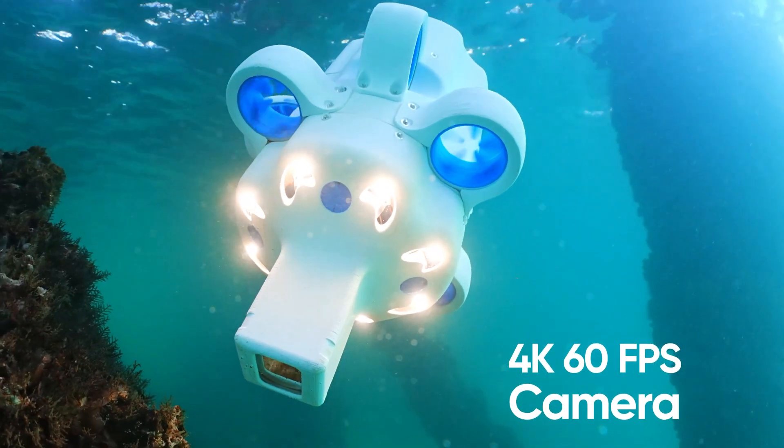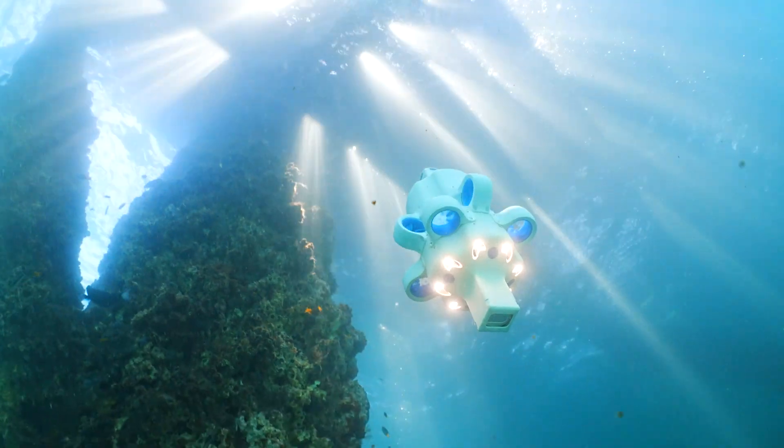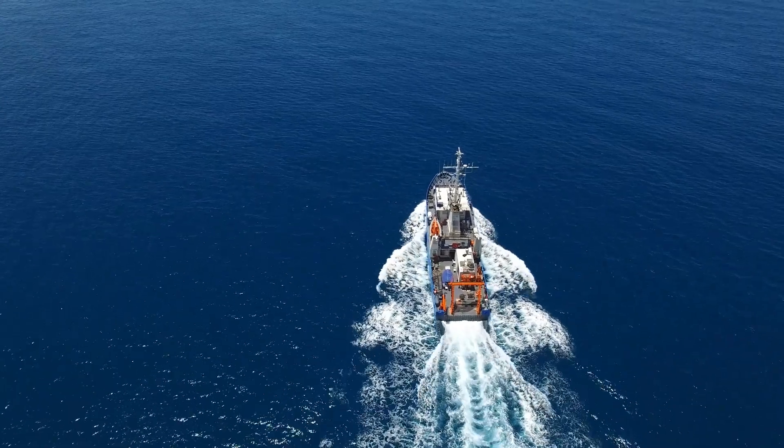It's equipped with a cinema-grade camera combined with an AI engine to analyze image quality on the fly. As an all-in-one solution, Hydrus is affordable and can effectively replace survey vessels.